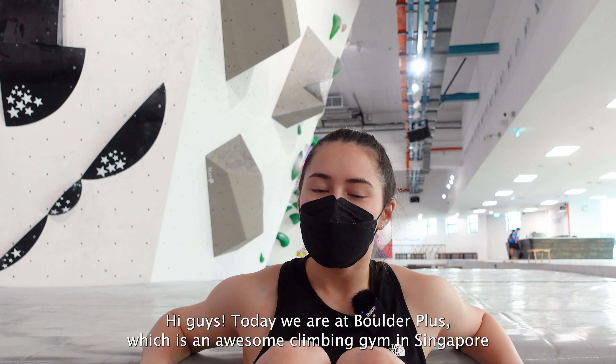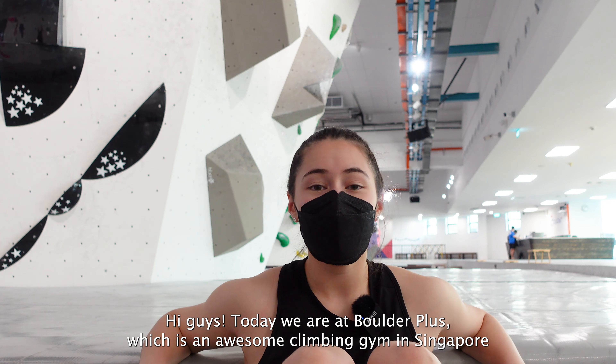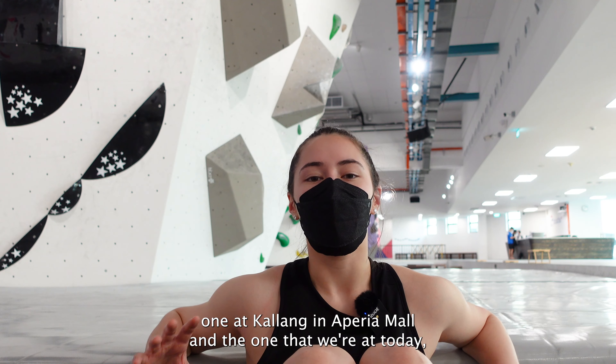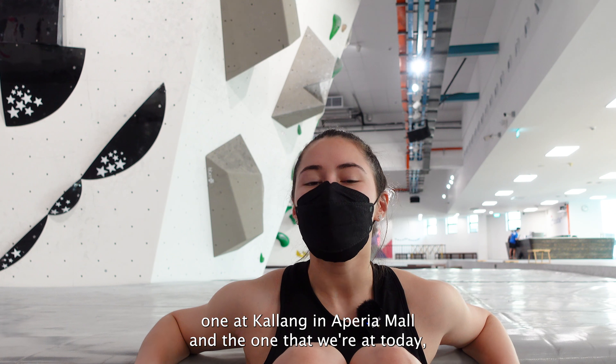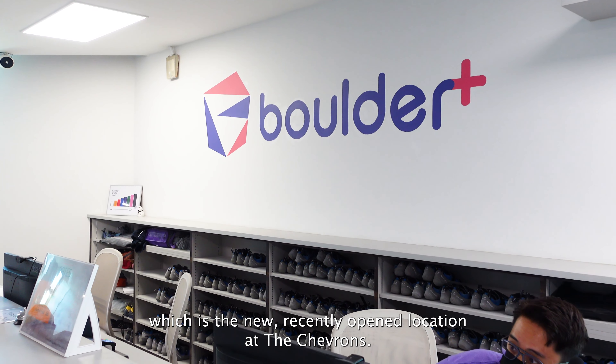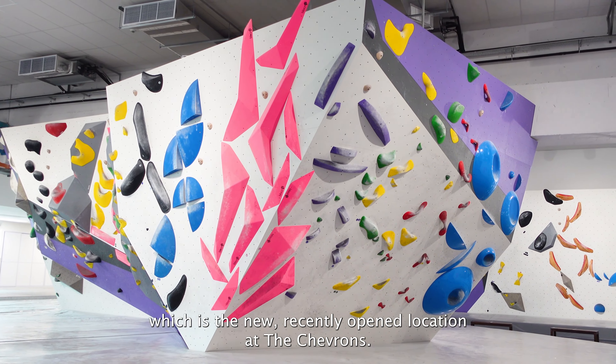Hi guys, today we are at Boulder Plus which is an awesome climbing gym in Singapore. If you climb here you will know them. They have two locations, one at Kalang in Aperia Mall and the one that we're at today which is the new recently opened location at the Chevrons.